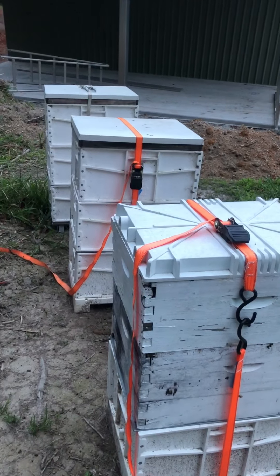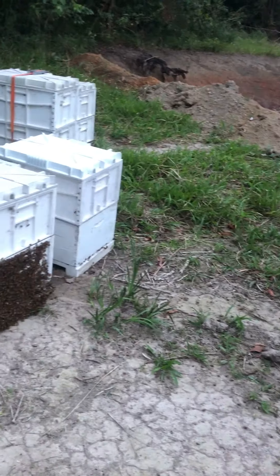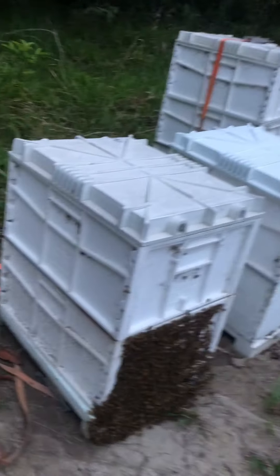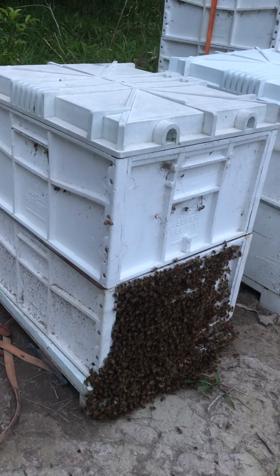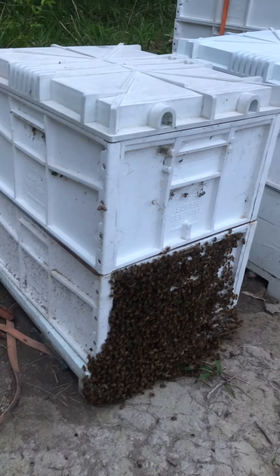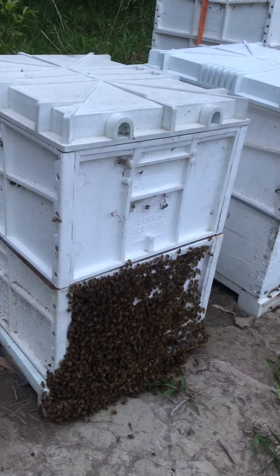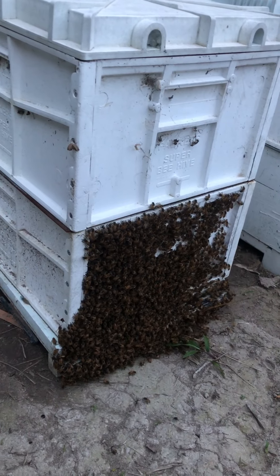Hi again. How do you know your bees are getting ready to run away? Bearding. There's obviously more bees than this beehive can hold. We already split this hive once this year — we split it into two. That's the nuc, and it's doing very well. But the main hive is still very productive, and the bees are just bearding on the outside.